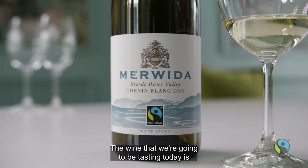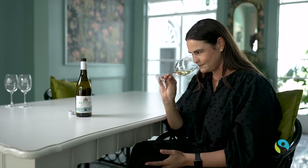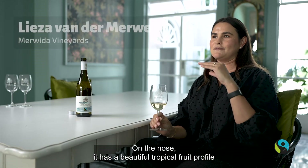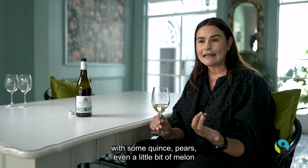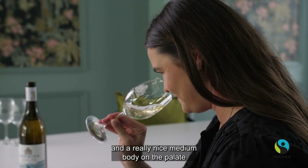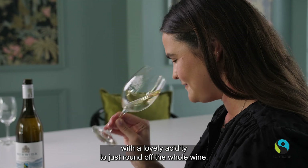The wine we're tasting today is the Marvita Fairtrade Chenin Blanc 2022. On the nose it has a beautiful tropical fruit profile with some quince, pears, and even a little bit of melon, and a really nice medium body on the palate with a lovely acidity to just round off the whole wine.